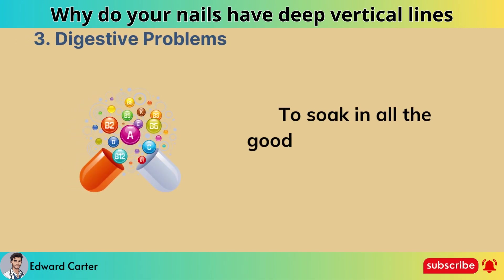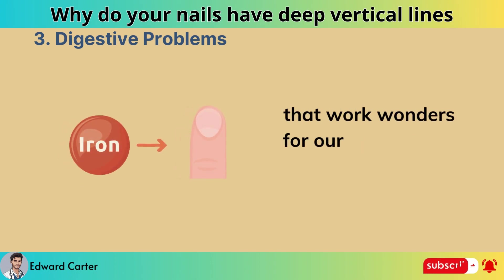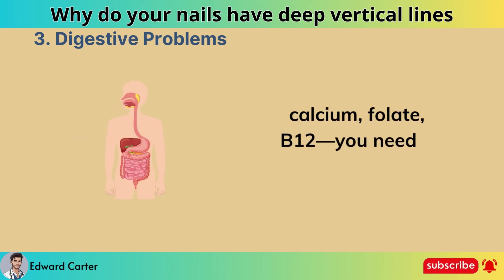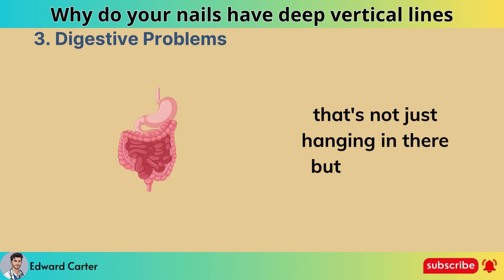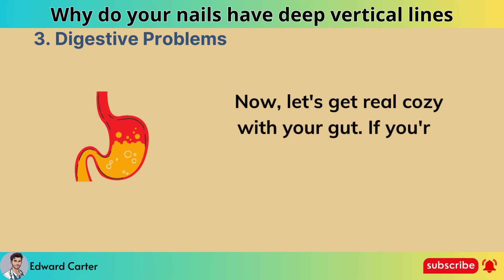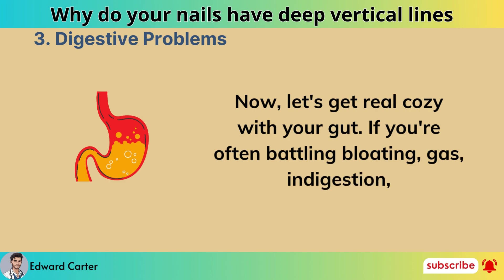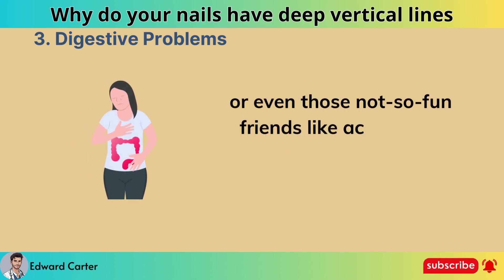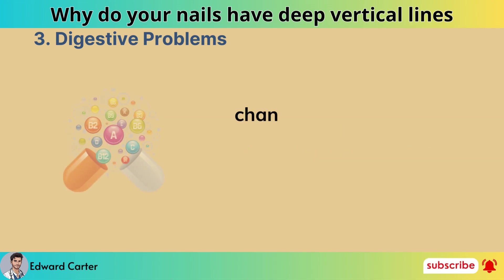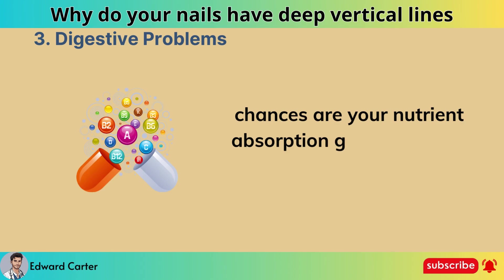Digestive problems. To soak in all the goodness from vitamins and minerals that work wonders for our nails — think iron, calcium, folate, B12 — you need a digestive system that's not just hanging in there but is thriving. If you're often battling bloating, gas, indigestion, or even acid reflux, heartburn, and colon inflammation, chances are your nutrient absorption game is taking a hit.